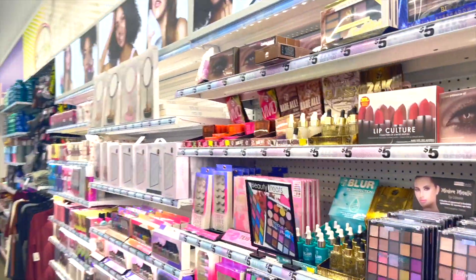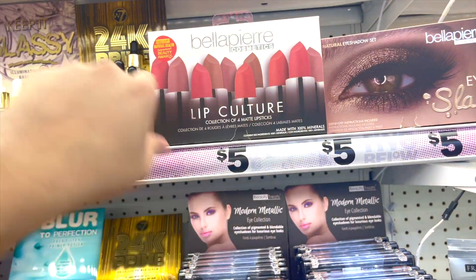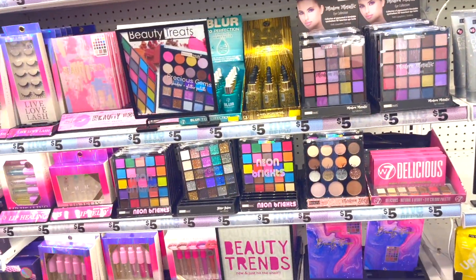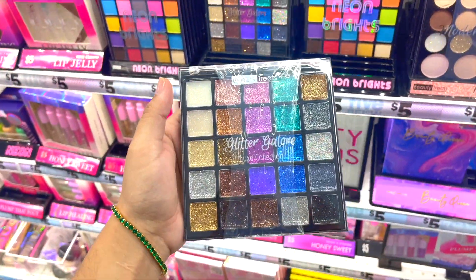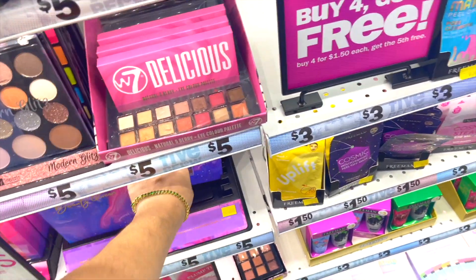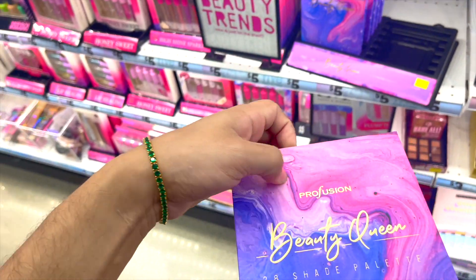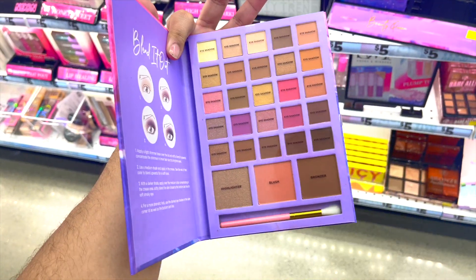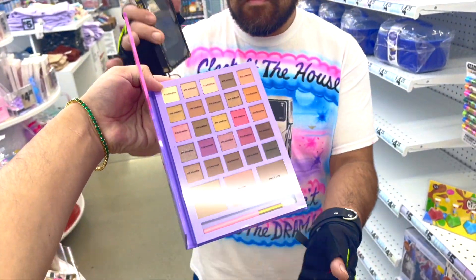Okay, we have Wet n Wild stuff — this is $3.50, 'Breakup Proof' Wet n Wild. We got Bella Puri — kind of looks like La Prairie, I see what they did there. W7 24/7 Gold Primer. Look at these makeup palettes — this one is still here, I've seen this so many times. It's five dollars. Oh, Profusion Beauty Queen — this is like, perfect for when you do drag.